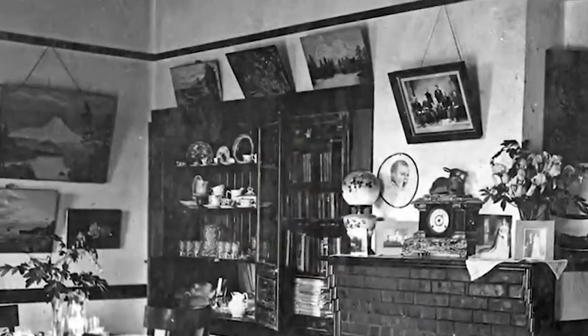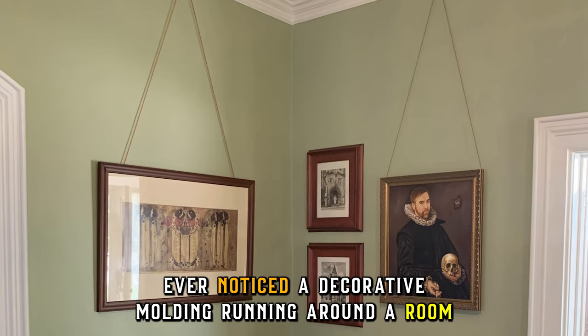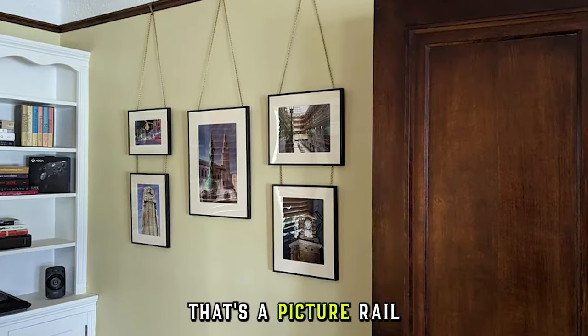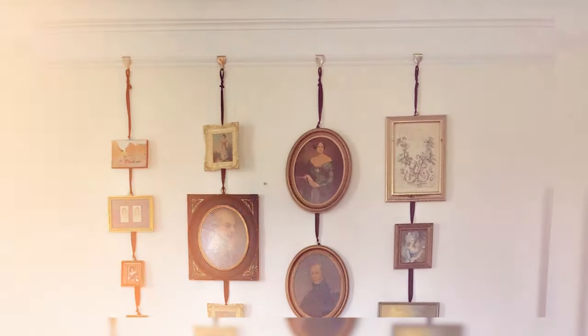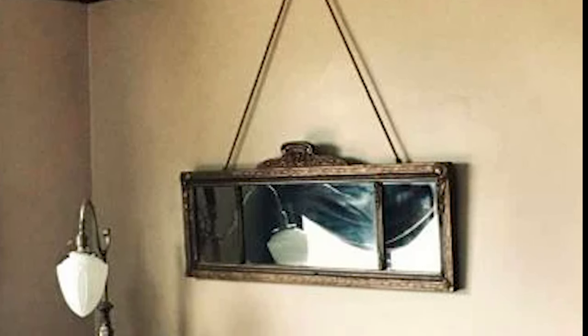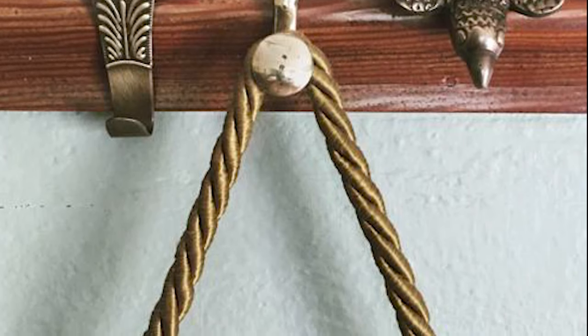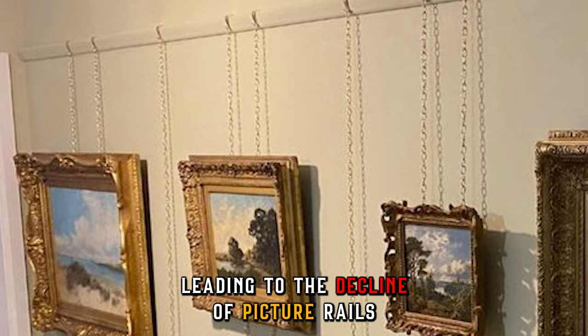One thing that isn't useless but just less common are picture rails. Ever noticed a decorative molding running around a room just below the ceiling? That's a picture rail. Before everyone started hammering nails into walls, this was the way to hang art, costing a variable amount depending on material and length. Picture rails were a clever way to protect walls and easily rearrange artwork. However, the invention of adhesive hanging strips and sturdier wall anchors provided more flexibility and convenience, leading to the decline of picture rails.